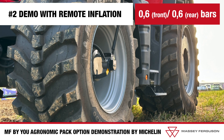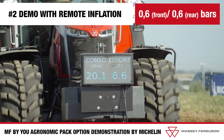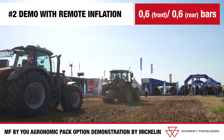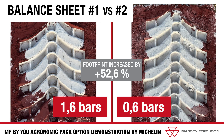Moving on to the second test, tire pressure is lowered to 0.6 bar at both the front and rear using the CTIS system available on the MF-8S. The results show consistent traction, with fuel consumption reduced to 19.8 liters per hectare. Ground footprint is increased to 17,806 square centimeters, with ground pressure reducing to 0.76 kilograms, illustrating both fuel savings and enhanced soil preservation.